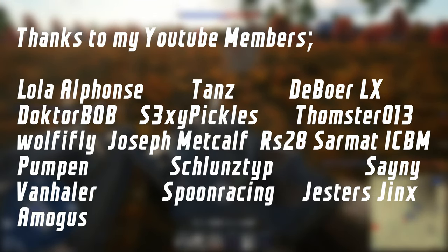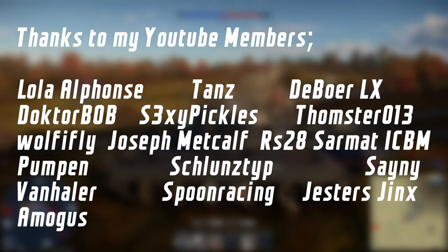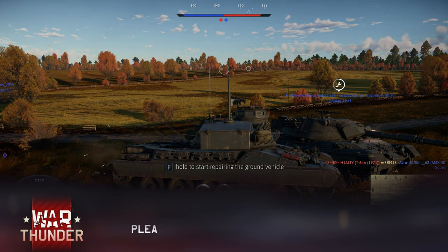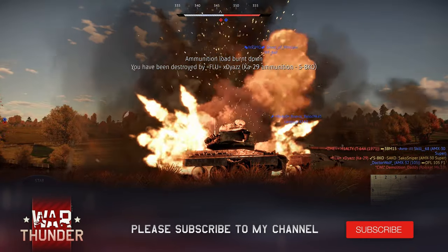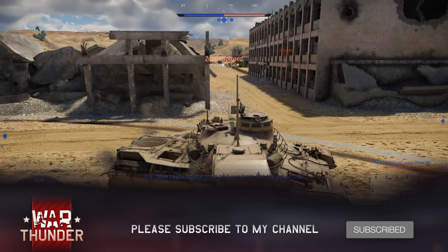Alright lads, welcome back to the channel. Today we're taking a look at the AMX 30 Super, the long forgotten premium of the French tech tree. I have two main issues with this tank. The first is that after the recent battle rating changes, this thing is now battle rating 9.3. And the second is of course that it's French.